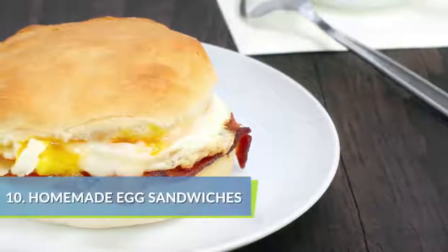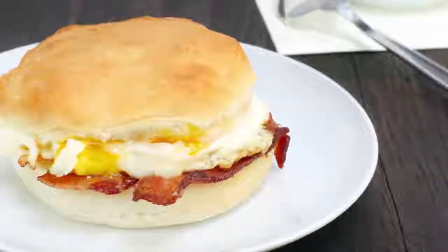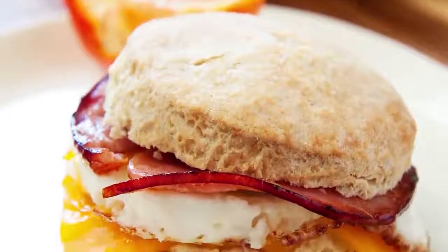Homemade egg sandwiches save money and include more nutrition than buying fast food options. Use a whole wheat English muffin and top it with a fried egg and a few slices of cheese.